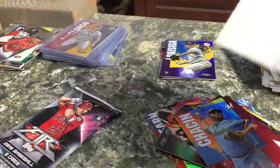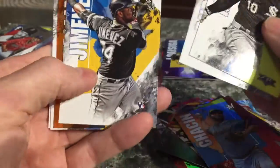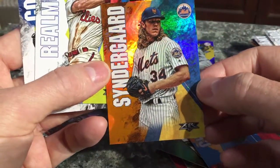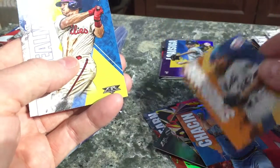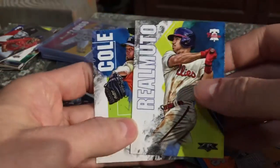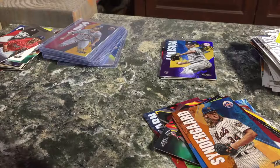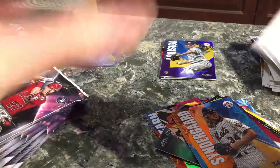I was hoping to get more numbered cards. Looks like we have an orange one here - I thought the oranges were out of 25 maybe, but nope, it's out of 299. I had that completely wrong. That's a pretty neat looking one though. About halfway through here, a little more than halfway. We've got about 8 packs left.